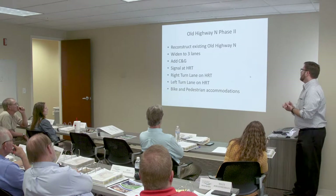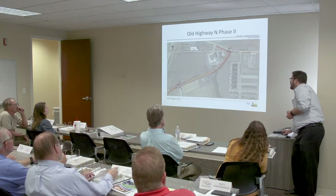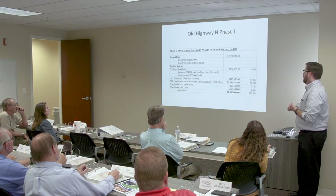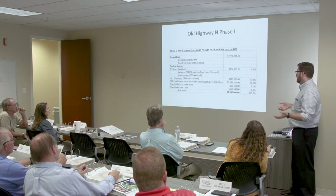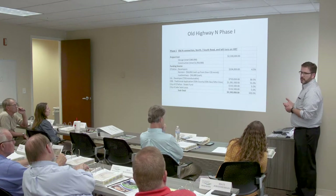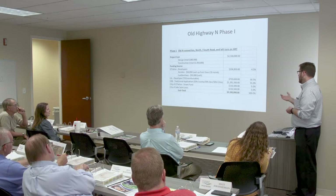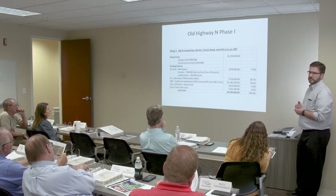For Phase Two, we'll be reconstructing the remainder of Old Highway Inn. We'll widen the old rural two-lane section with open drainage to three lanes with curb, gutter, and closed drainage. A signal at Hockridge Trail is included in Phase Two, plus a right-turn lane on Hockridge Trail for the eastbound approach and a left-turn from the westbound approach. Bike and pedestrian accommodations included. Funding: 55% from county road board, $115,000 each from Lake St. Louis and O'Fallon.